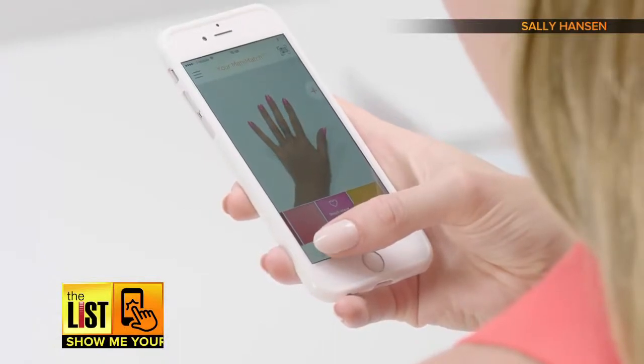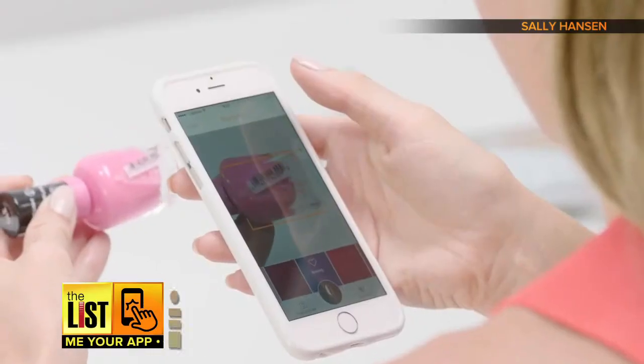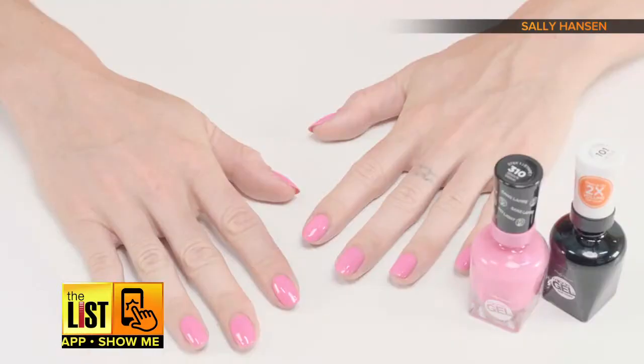Snap a pic and share with your girlfriends, or you can even try before you buy — just scan the barcode at the store.